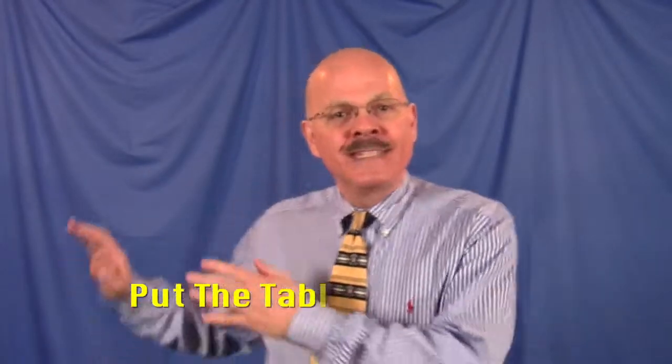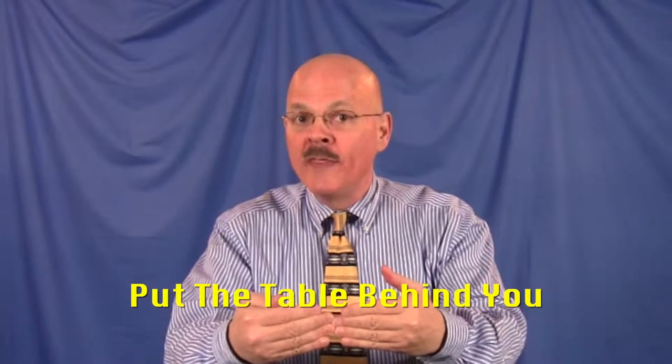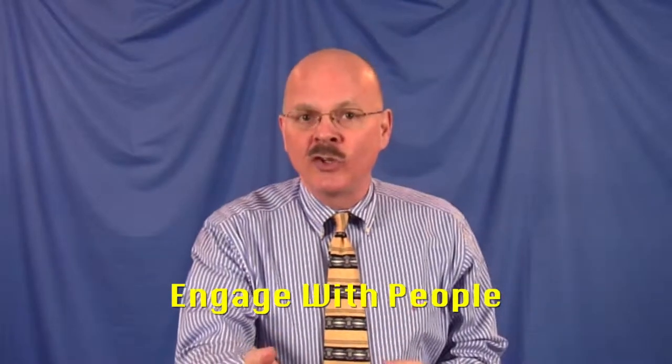I've got a few pointers here for you — things like put the table behind you. Don't block between you and that person. Can you imagine if there's a barrier right up here between us right now? That's what you're doing with the table there, so you want to put it behind you and engage with the people that are coming up to talk to you.